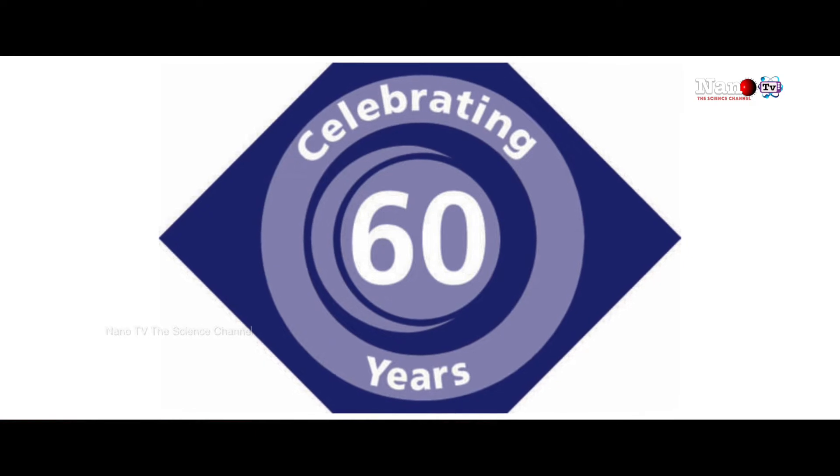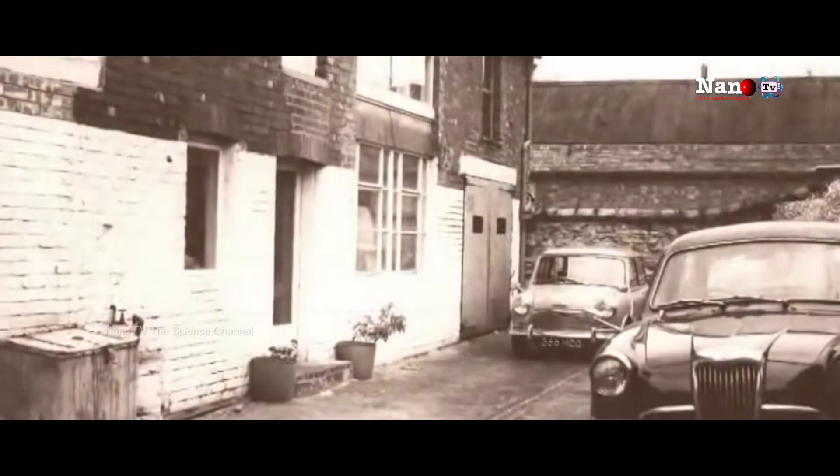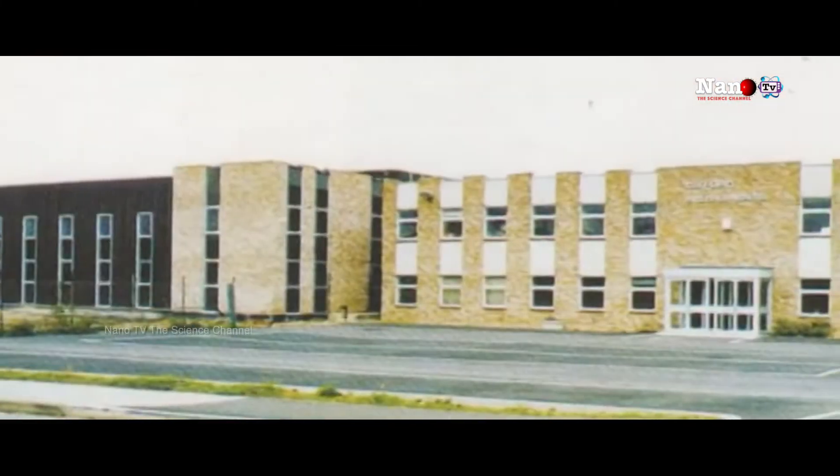Oxford Instruments is a group company from the UK that manufactures tools to enable research into nanotechnology. It is the first successful spin-out from Oxford University. We just celebrated the 60-year birthday of Oxford Instruments, and it's amazing to see how the company started and how far it has progressed.